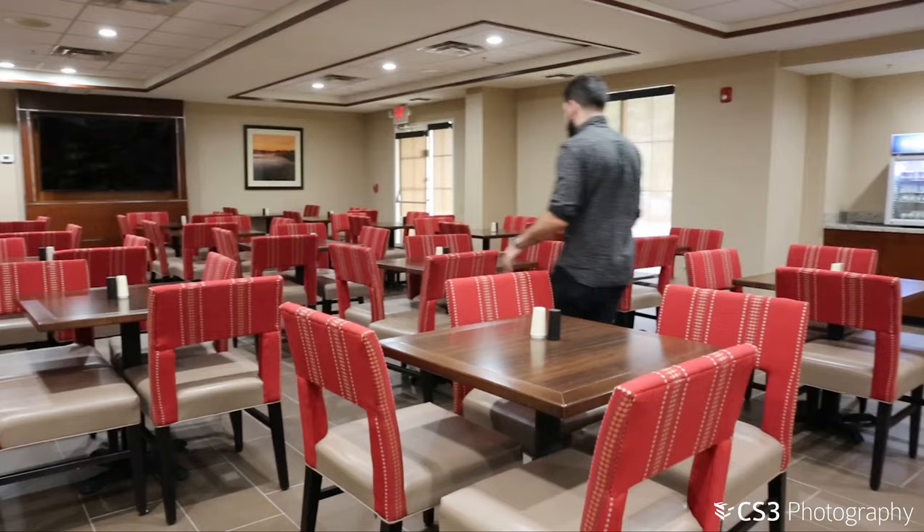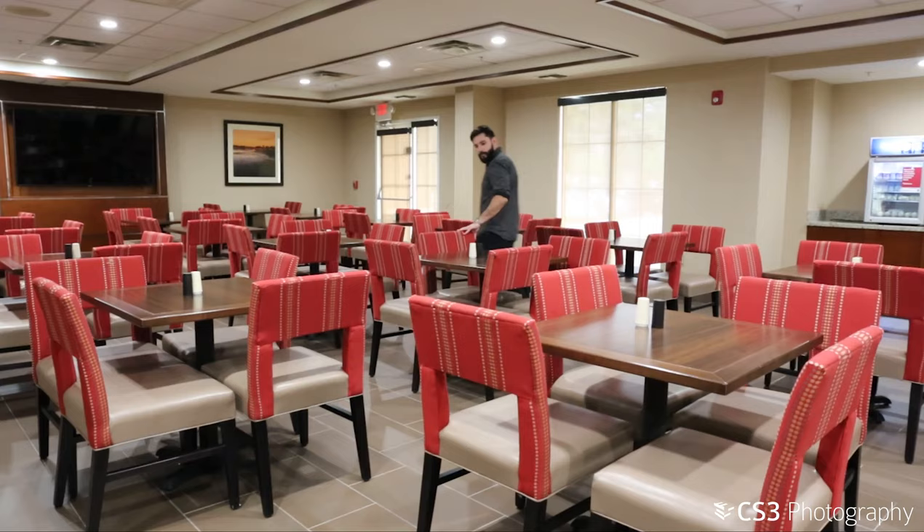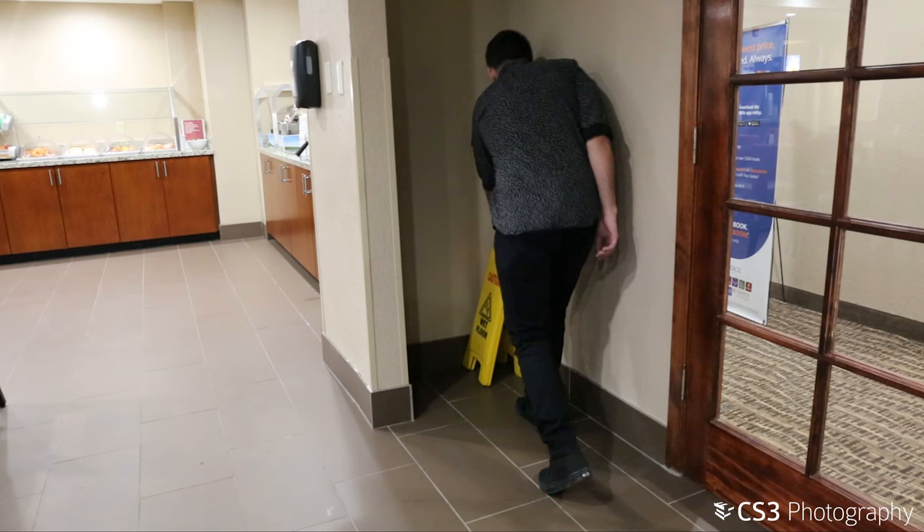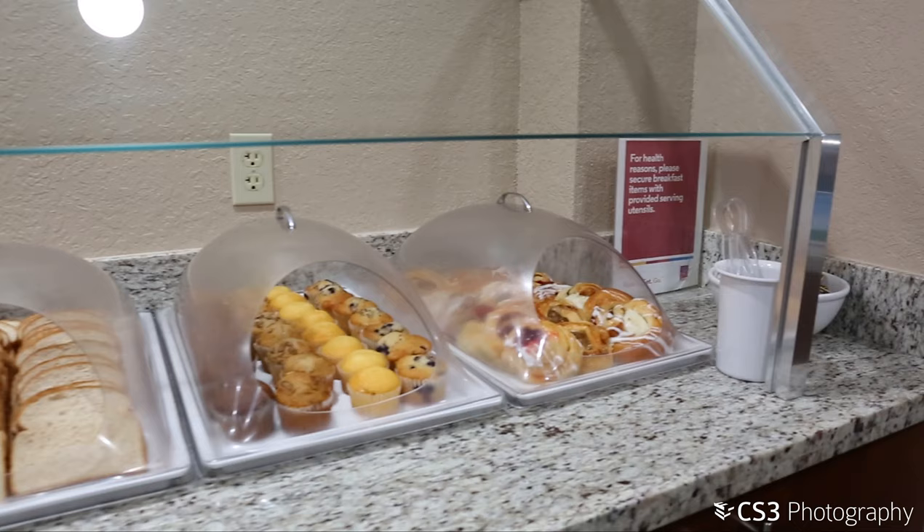For the breakfast area, all chairs must be straightened and all tables wiped clean. All trash cans, wet floor signs, and other distractions should be removed from the room and hidden in the kitchen.